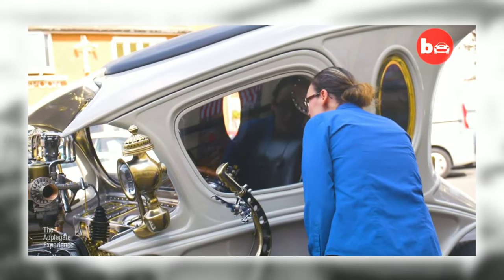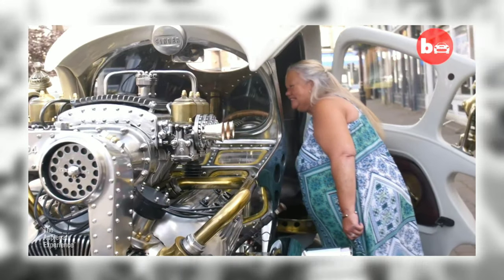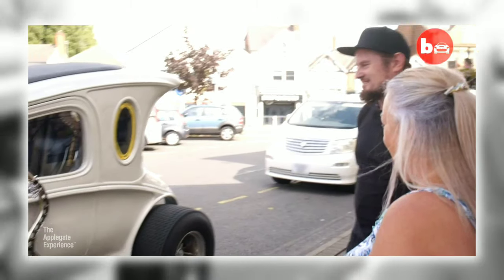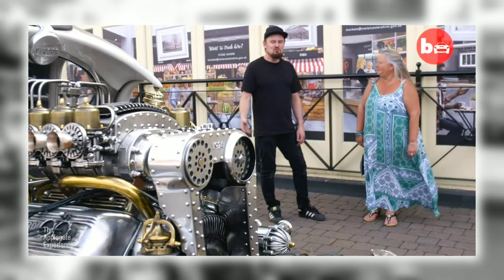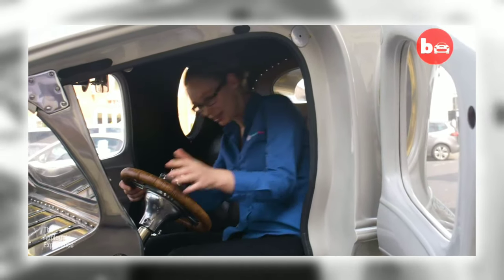A passerby asks: 'Did you make it?' Paul replies: 'The whole thing — yeah, took me four and a half years.' The response: 'I think it's great, good job!' It goes literally as fast as you dare go. The car is called Automatron, and when asked about taking it for a spin, Paul says maybe.